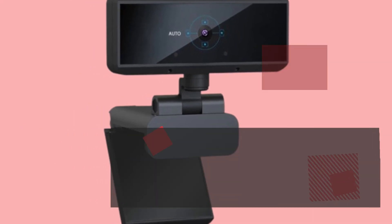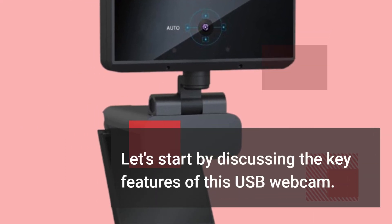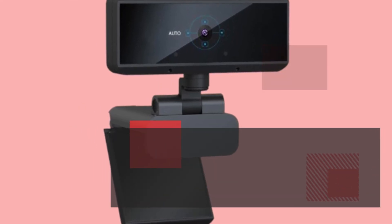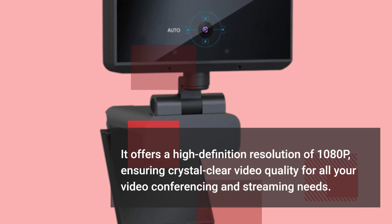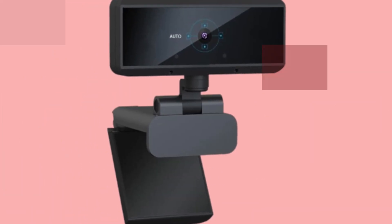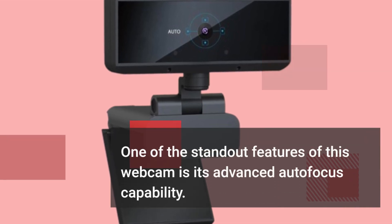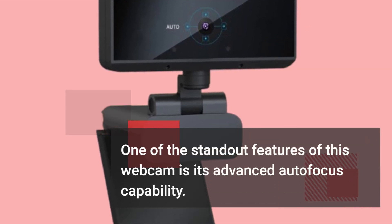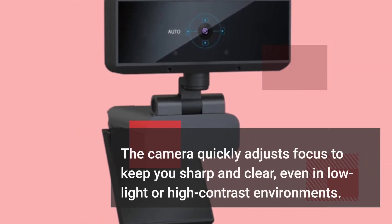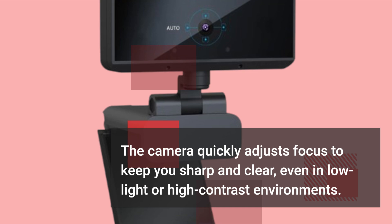Let's start by discussing the key features of this USB webcam. It offers a high-definition resolution of 1080p, ensuring crystal-clear video quality for all your video conferencing and streaming needs. One of the standout features is its advanced autofocus capability — the camera quickly adjusts focus to keep you sharp and clear, even in low-light or high-contrast environments.